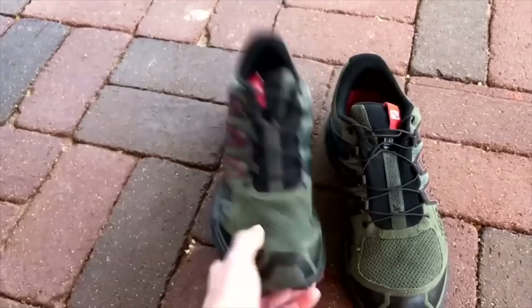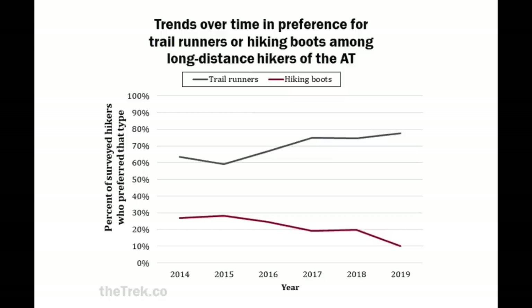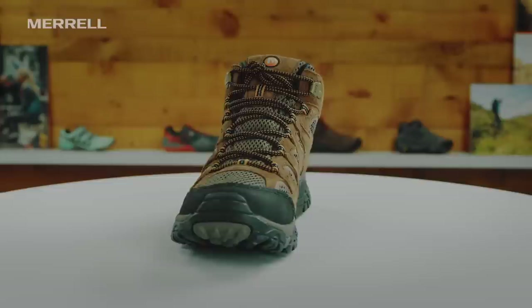Now let's get into the whole boots versus trail runners argument. It's so silly to see people fight about this online as if there's one definitive answer — as if one type of footwear is king and all others are stupid. I really think they both have their place. If boots work well for you, that's wonderful; if you prefer trail runners, that's great. It's just about figuring out what works best for you. So let's talk about some of the pros and cons for each.